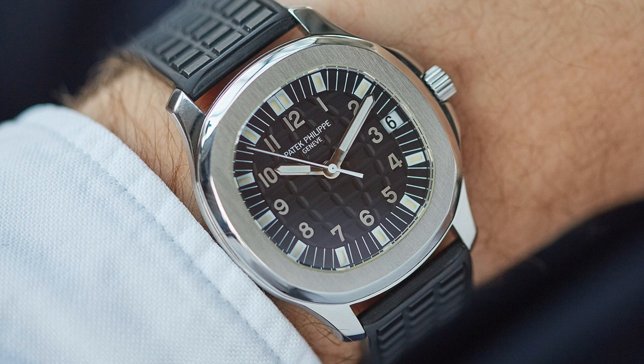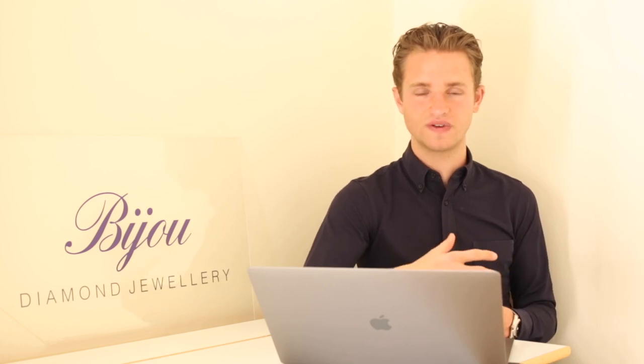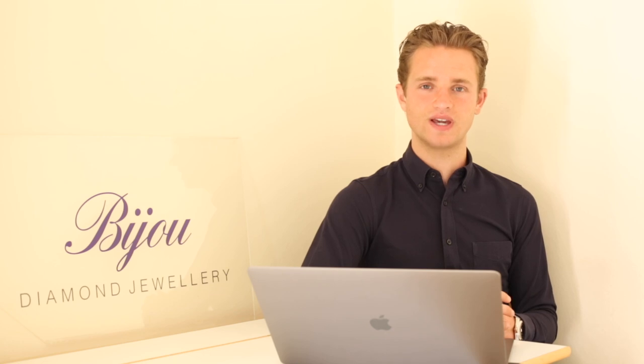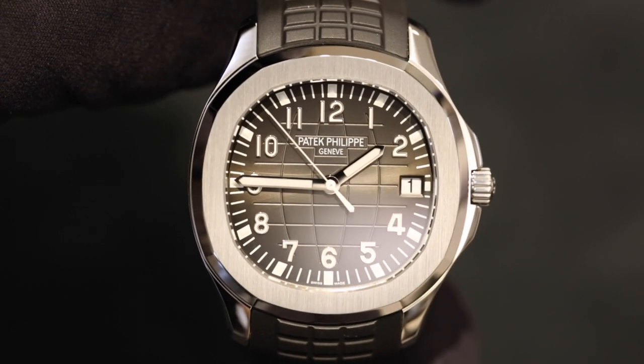The first Aquanaut was the reference 5060, a 35mm case size featured on a rubber strap for the first time ever for Patek Philippe. The watch was a simple time-and-date-only watch with a steel case finished to the same standard as the Nautilus. Shortly after, Patek Philippe released the 5065, nicknamed the Jumbo, a 38mm version — that became the iconic Aquanaut. Then later in 2007, to mark the 10-year anniversary of the Aquanaut, Patek Philippe released the 5167, the reference we're looking at today, which features a 40mm case size.